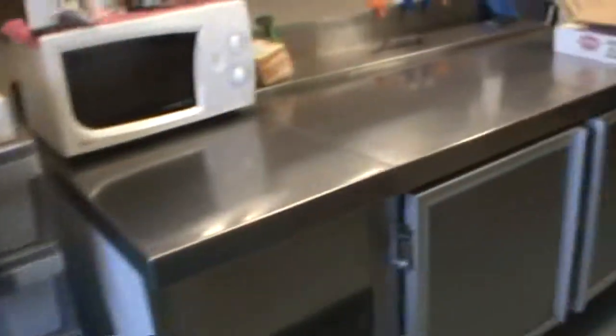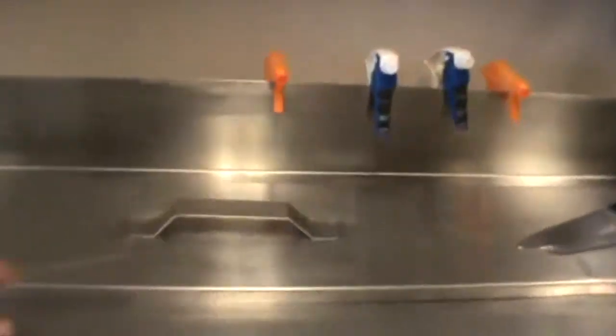More prep sink there. A bit more refrigeration — two-door underbench there. And if we just have a look under here, this is one of those sand bars that you put the bain maries into.